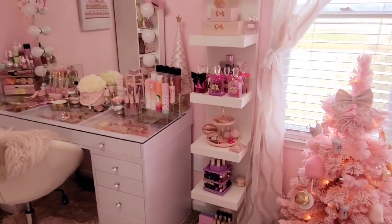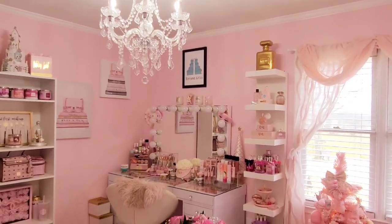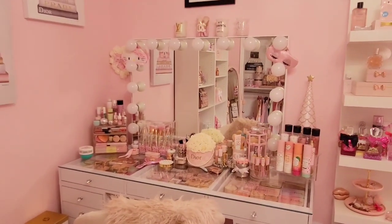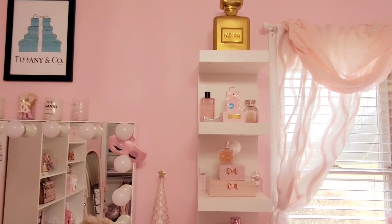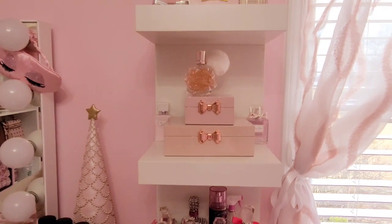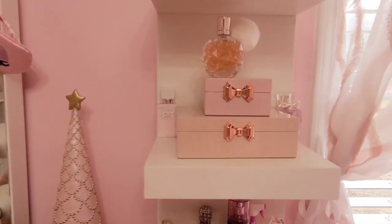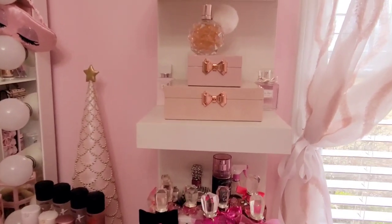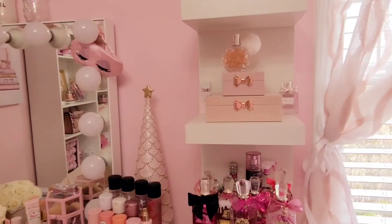Over here is my vanity area — probably my favorite area of the whole room. My vanity is from Impressions Vanity; I think it's the Hollywood Glam Station Pro 2. I've got my little IKEA black shelves over here with perfume displayed on them. I get questions on the boxes all the time — if you're not following me on Instagram, go head over there; I post a lot of stuff I find from TJ Maxx and Home Goods and I get back to people quickly.